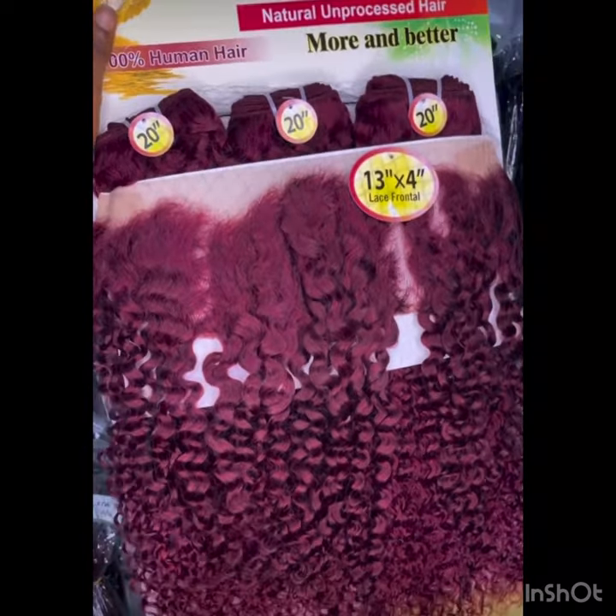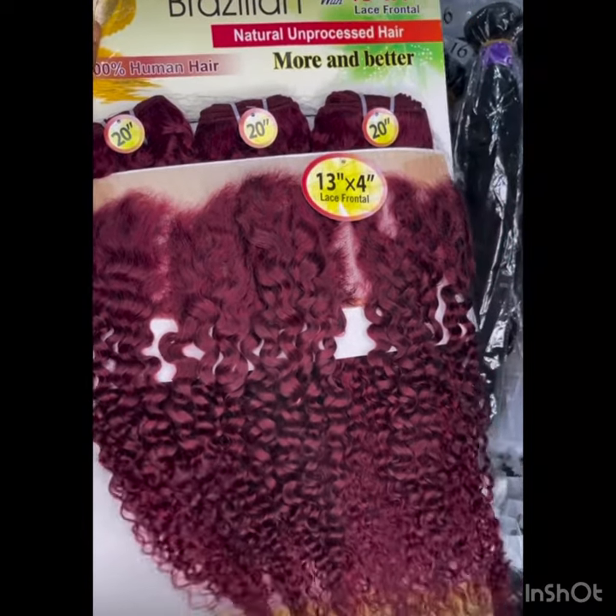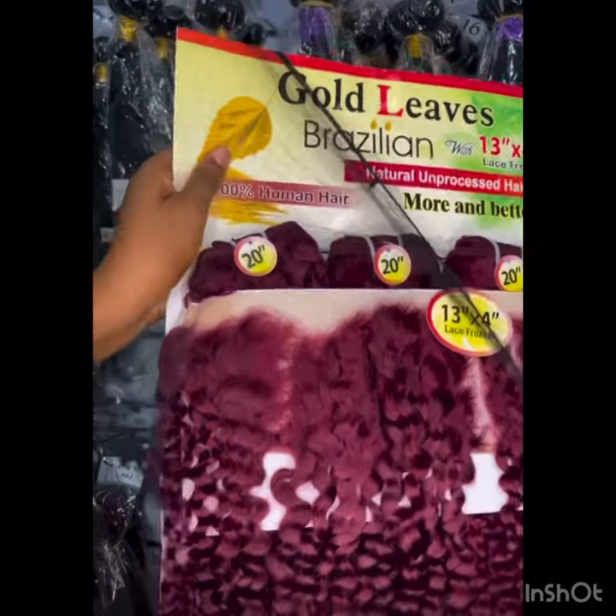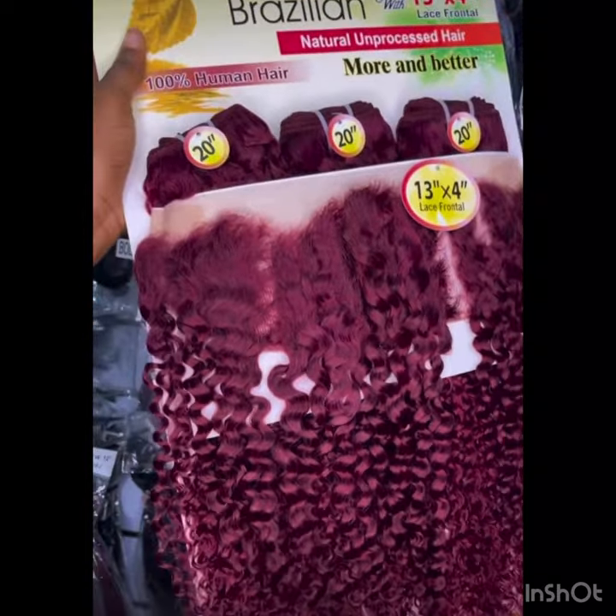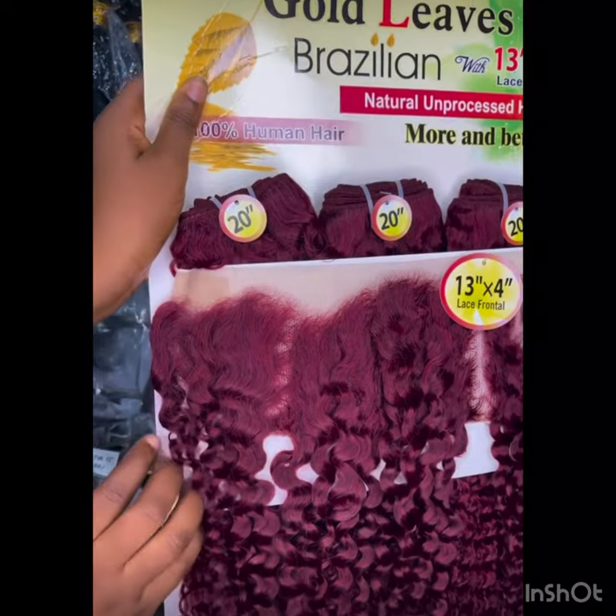Another color that is my very favorite is this wine color. This wine color comes in a three-part enclosure, 13 by 4 closure, and it's very full. Their packet hair always comes in three bundles or four bundles and it's very nice — you might want to rock this particular color.